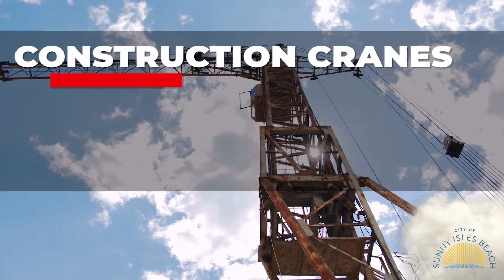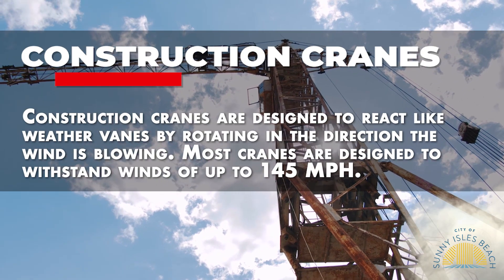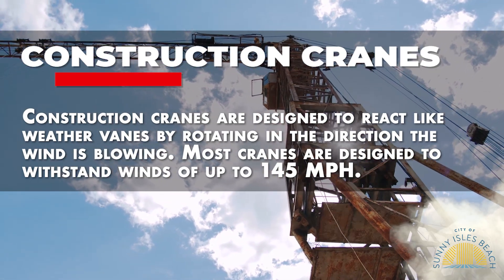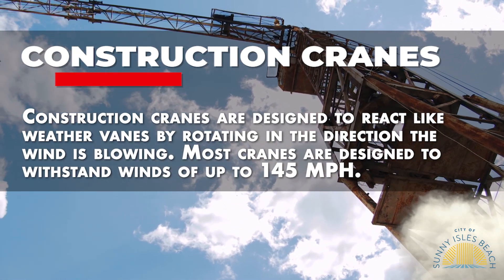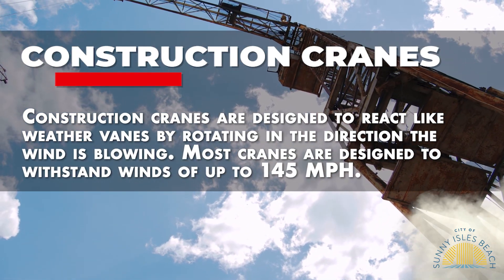Construction cranes are designed to react like weather vanes by rotating in the direction the wind is blowing. Most cranes are designed to withstand winds of up to 145 miles per hour.